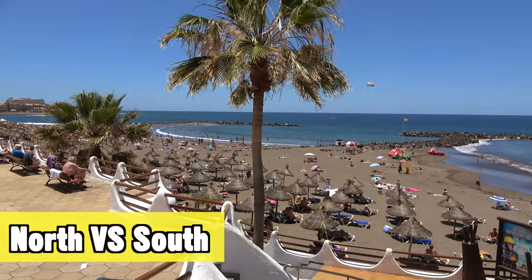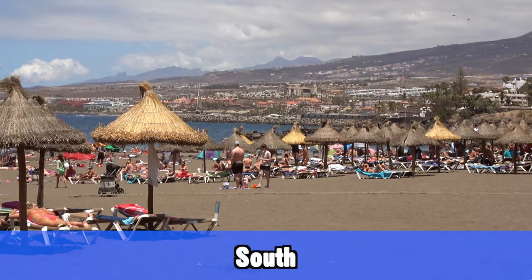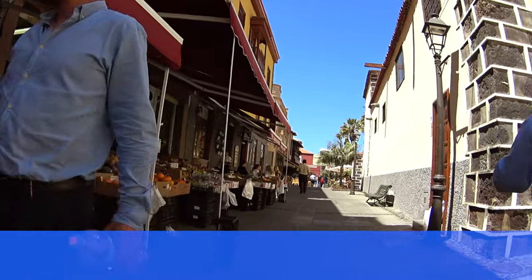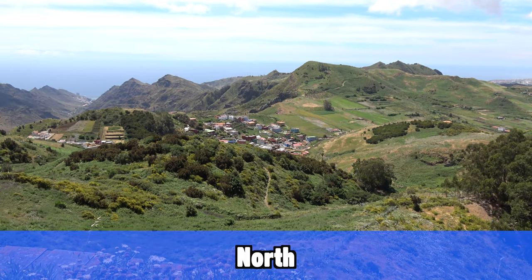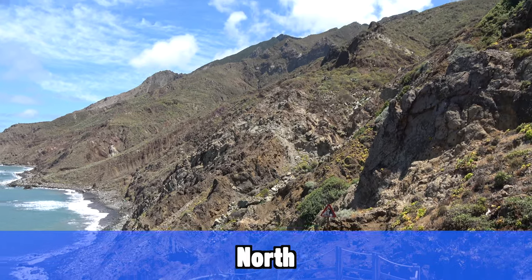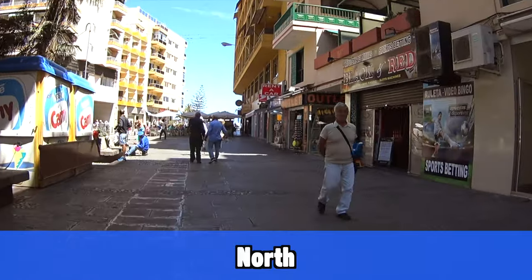If you're staying in the south, drive to the north at least one day during your holiday — and vice versa. The south is the most popular place to stay because of easy airport connections and a better microclimate — it's a bit more dry there with less rain. But the north is much more interesting in my opinion. It looks completely different, much more lush and green, and this is also where you'll find some of the nicer and more secluded beaches on the island without all the tourists.